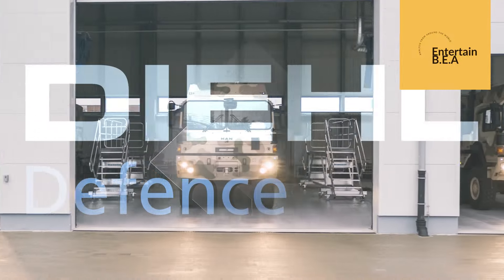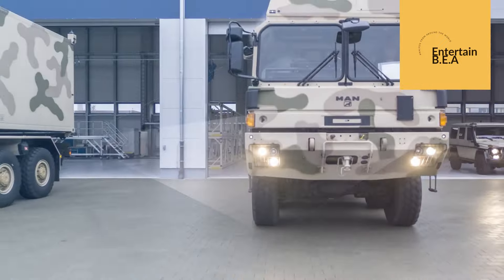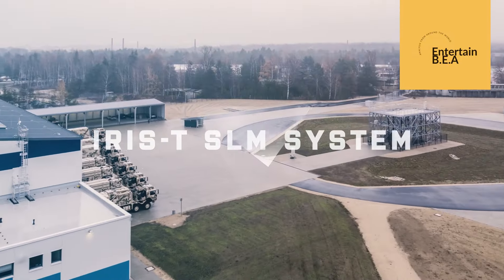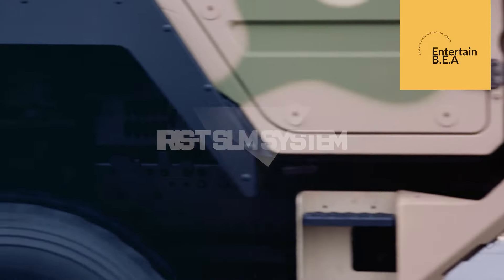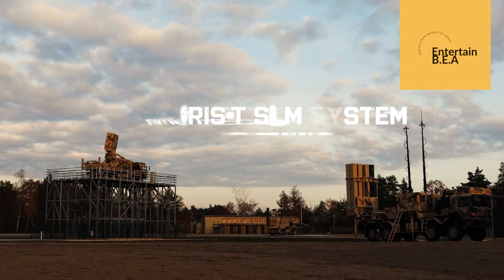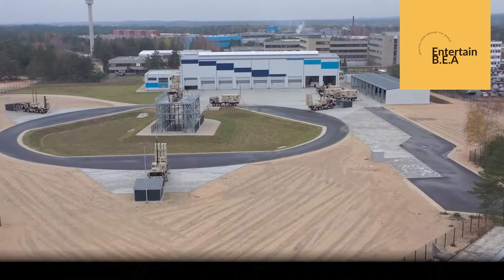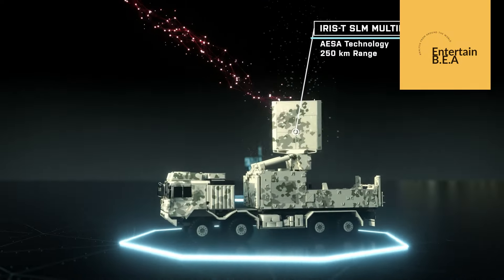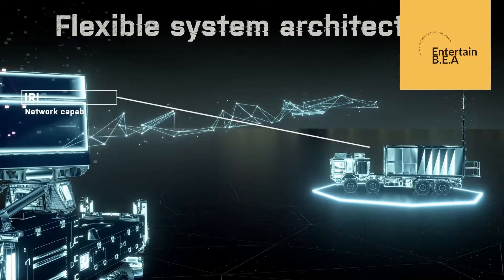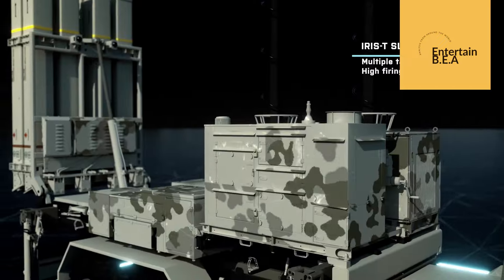This decision comes as a direct response to the soaring global demand for advanced defense technologies. Amid rising geopolitical tensions, the need for robust national security measures has never been more critical. The IRIS-T system, renowned for its cutting-edge capabilities and dependable performance, has emerged as a cornerstone of Germany's defense strategy. By increasing production, Germany aims to not only enhance its own defense capabilities, but also support its allies in maintaining regional stability. This strategic move is anticipated to create numerous jobs, providing a substantial boost to the defense industry, and further solidifies Germany's position as a leader in military technology.